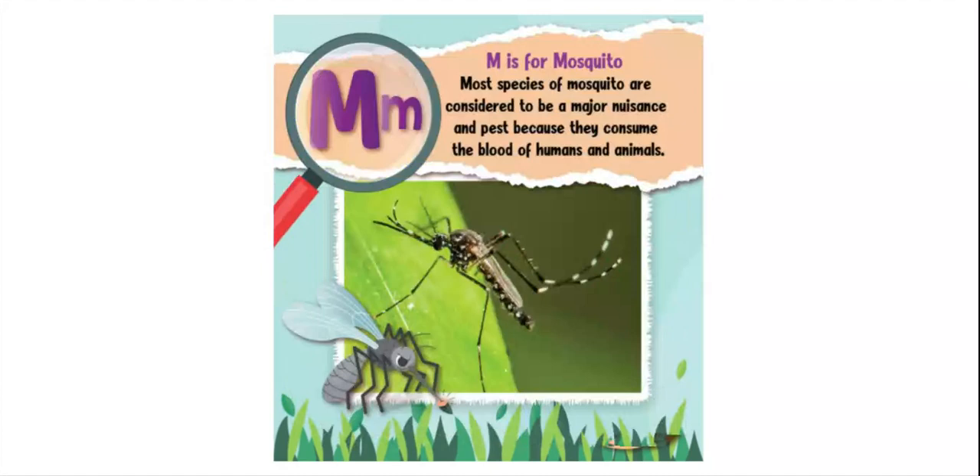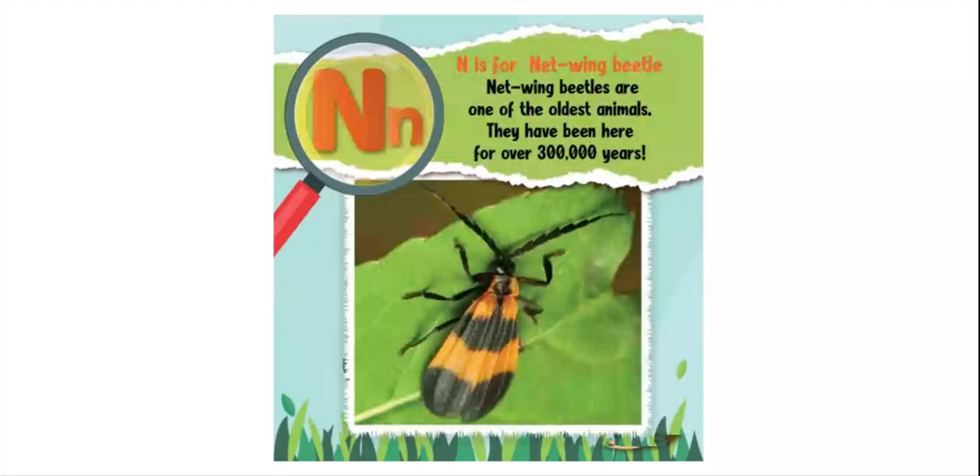M is for mosquito. Most species of mosquitoes are considered a major nuisance and pests because they consume the blood of humans and animals. N is for netwing beetle. Netwing beetles are one of the oldest animals — they have been here for over 300,000 years.